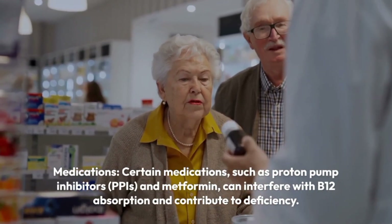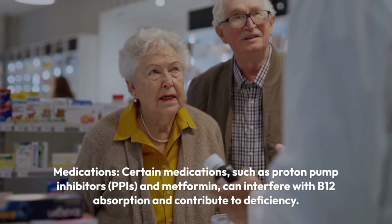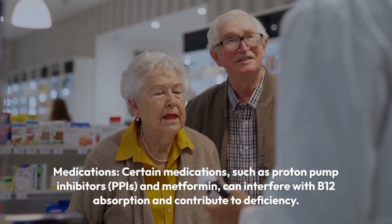Medications. Certain medications, such as proton pump inhibitors (PPIs) and metformin, can interfere with B12 absorption and contribute to deficiency.